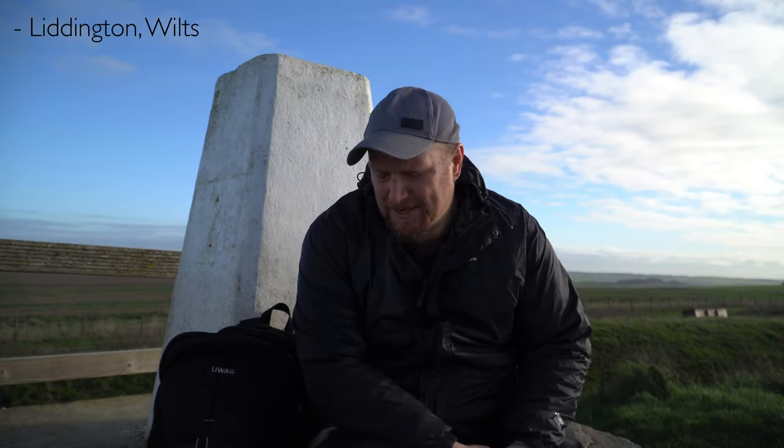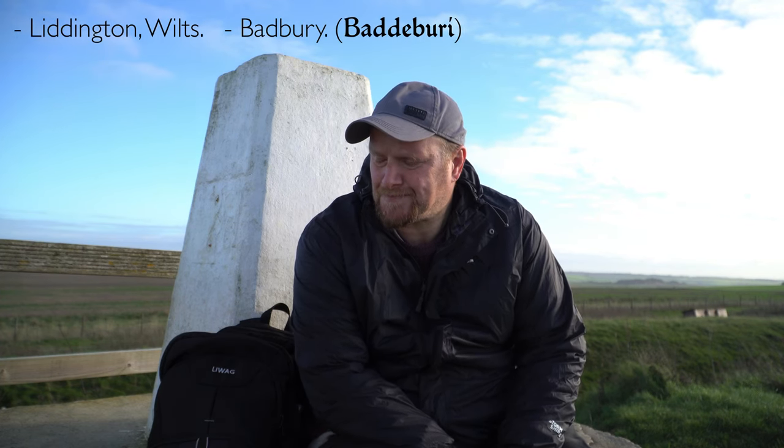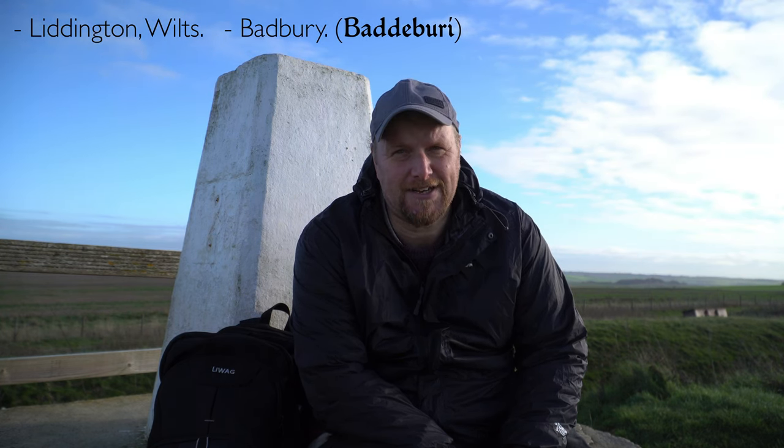I'm in Lidington, south of Swindon in Wiltshire. I'm in an Iron Age fort called Lidington Fort. Just at the bottom of the hill is Badbury, which in Old English times was also called Badbury. I came up here last week to the other hill just across the valley, which is Barbury Hill — that's also an Iron Age fort.